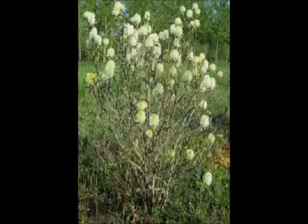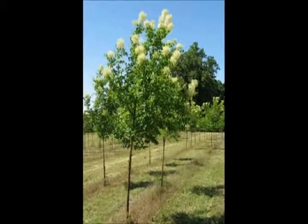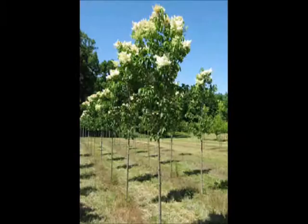And of course one of our favorite trees that we grow is called the Ginkgo — the Ginkgo Biloba. And this is the Summer China Snow Lilac. And this is the Ivory Silk Lilac.